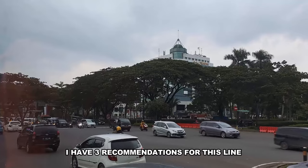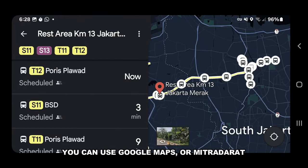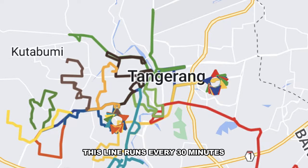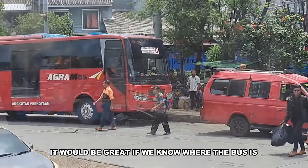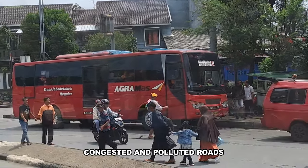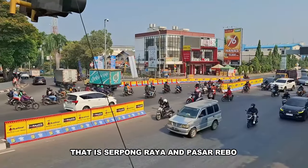I have three recommendations for this line. First is live bus tracking. You can use Google Maps, Mitra Darat, or even a WhatsApp group like those GR Connection lines. This line runs every 30 minutes, so it would be great to know where the bus is, so we can minimize time spent waiting on the congested and polluted roads of Serpong Raya and Pasar Rebo.